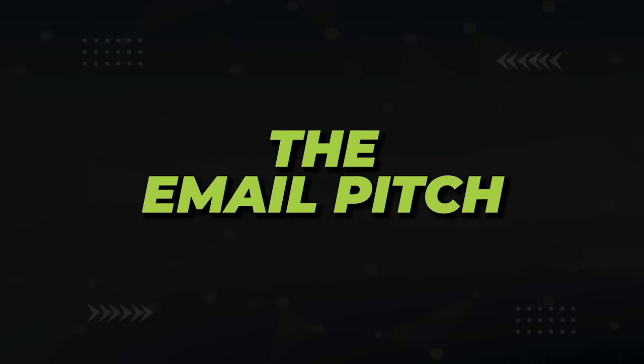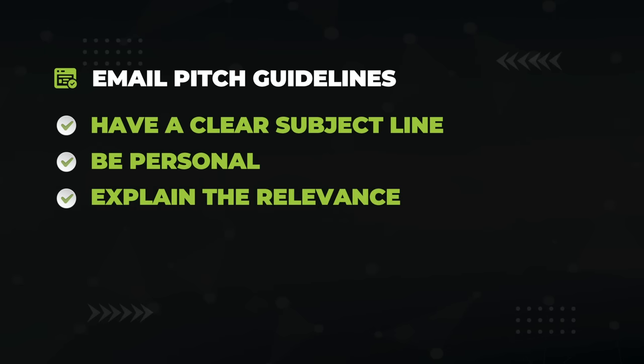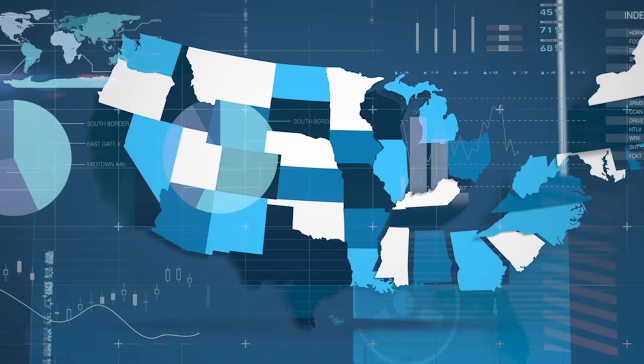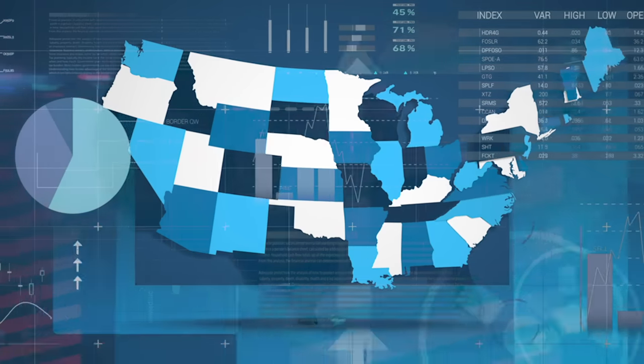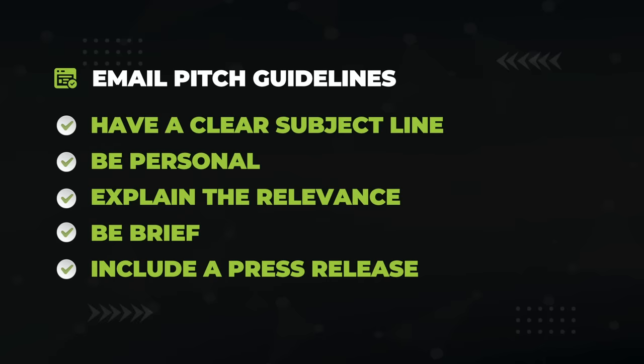Here's some rules of thumb: have a clear subject line, be personal, and explain why your content is relevant to them. For example, if I surveyed each state in a study, I'd tease out the stats for that journalist's particular state. Be as brief as you can, and include a press release — something they could simply copy and paste and get up on their website as soon as possible.